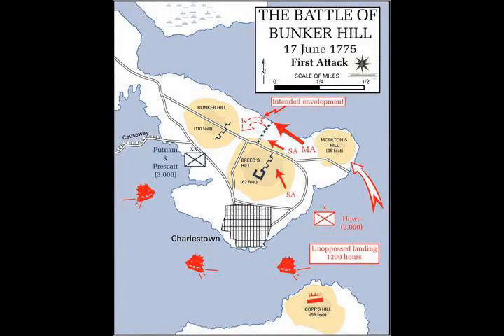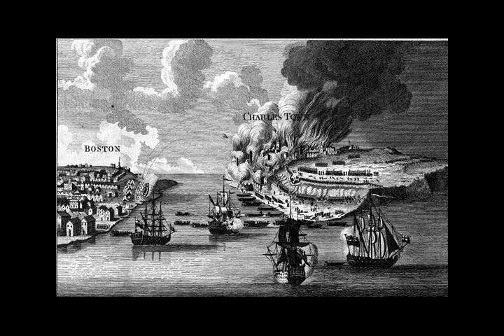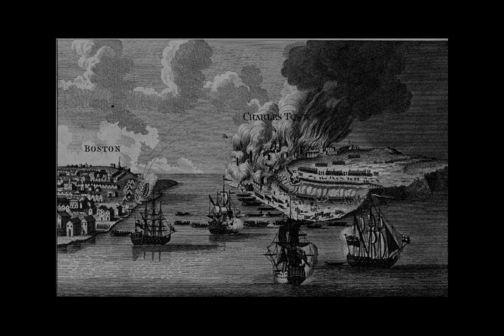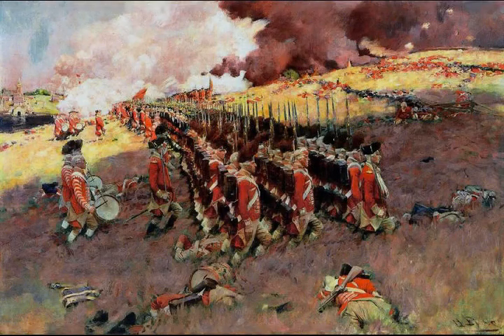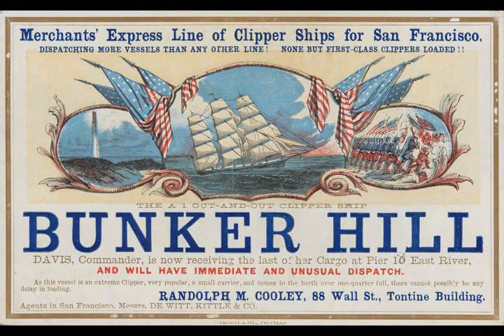It is during the retreat from the redoubt that Joseph Warren was killed. The retreat of much of the colonial forces from the peninsula was made possible in part by the controlled withdrawal of the forces along the rail fence, led by John Stark and Thomas Knowlton, which prevented the encirclement of the hill. Their disciplined retreat, described by Burgoyne as 'no flight — it was even covered with bravery and military skill,' was so effective that most of the wounded were saved. General Putnam attempted to reform the troops on Bunker Hill, however the flight of the colonial forces was so rapid that artillery pieces and entrenching tools had to be abandoned.